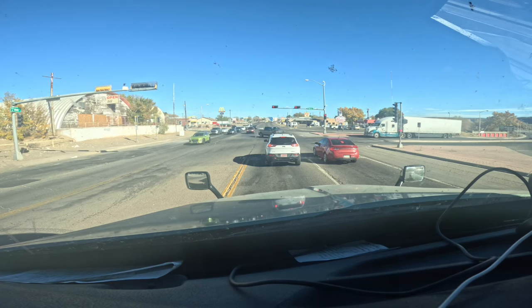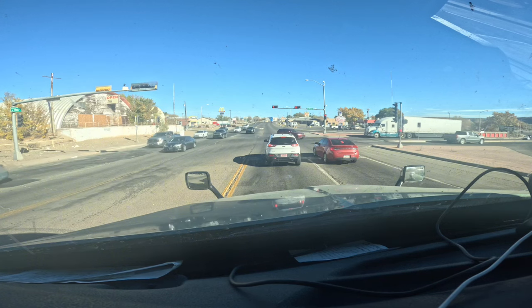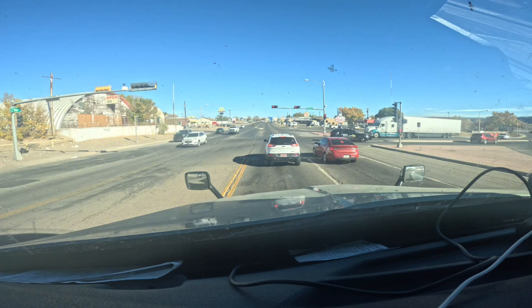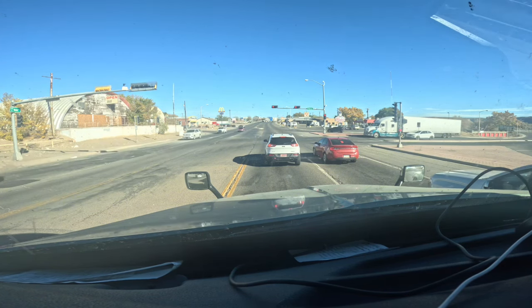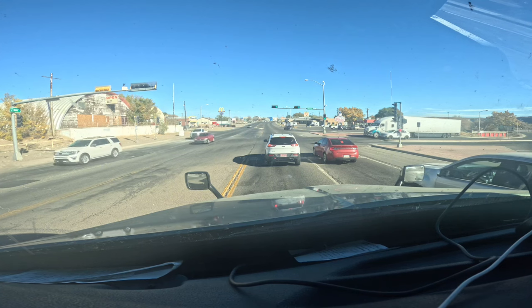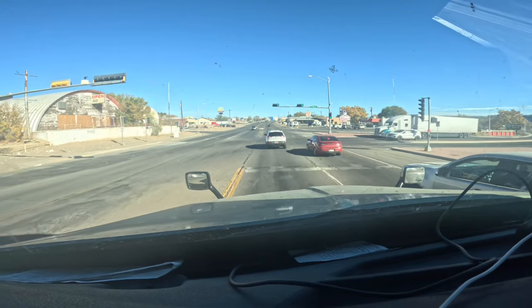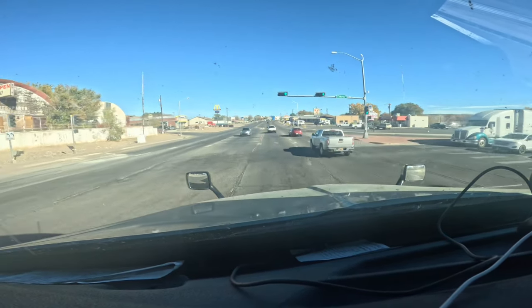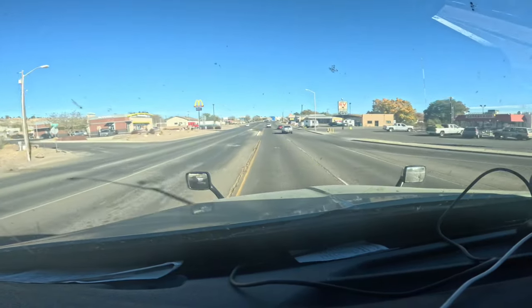Oh, there's a Blake's Lotaburger! You guys see that right there on the right? Really good burgers — probably top five, top eight best burgers I've ever had. Blake's Lotaburger is right here, man. If I was hungry I would walk from the Walmart — Walmart's right there in front. But I don't think you can get a truck in there.